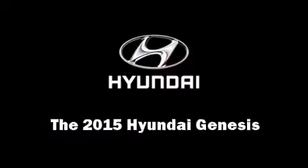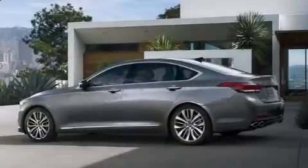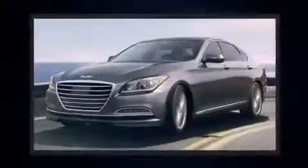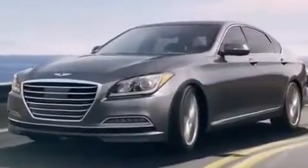Climb inside the 2015 Hyundai Genesis. This four-door, five-passenger sedan offers the features and options for which you've been searching. Under the hood you'll find a six-cylinder engine with more than 300 horsepower, and for added security, dynamic stability control supplements the drivetrain.